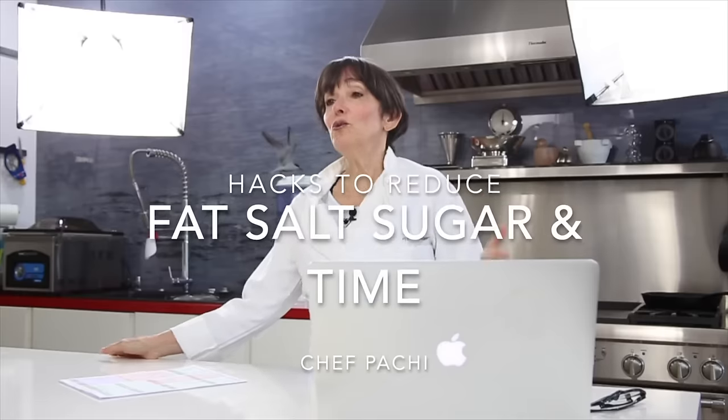Hi, this is Chef Pachi and this is our first class from Panama. I am here in my kitchen and I want to tell you all about the amazing hacks so you can have a great eating experience with no trouble. We need to reduce fat, sugar, salt, and time because we want to flow. I'm sure you can create a great diet plan no matter what your diet is.